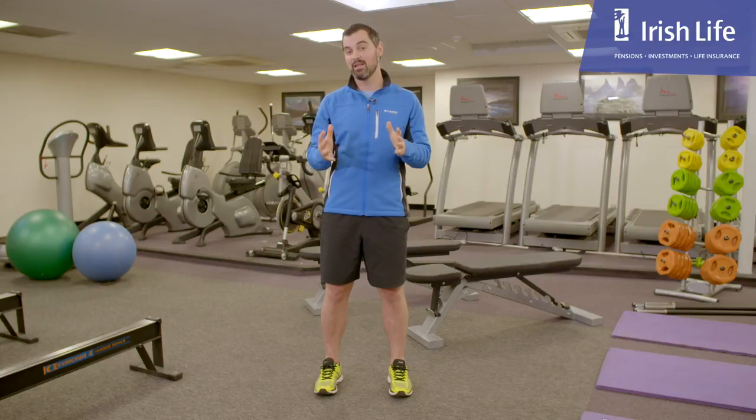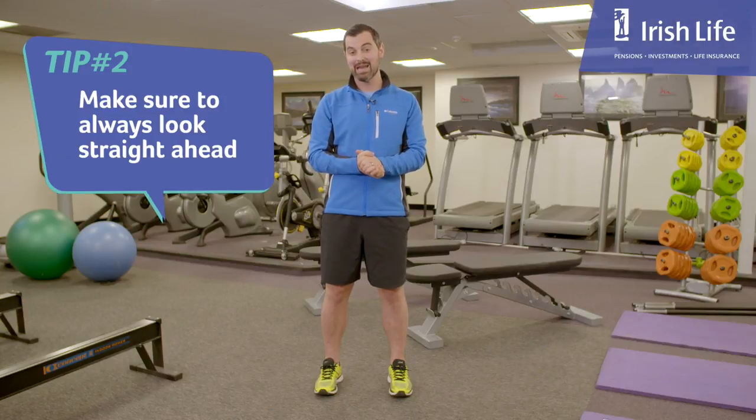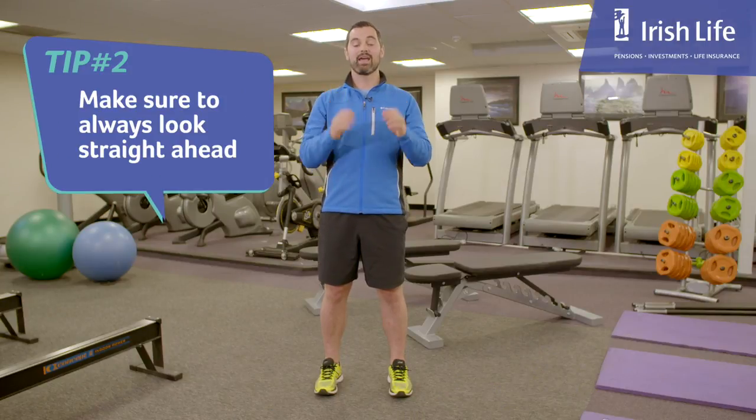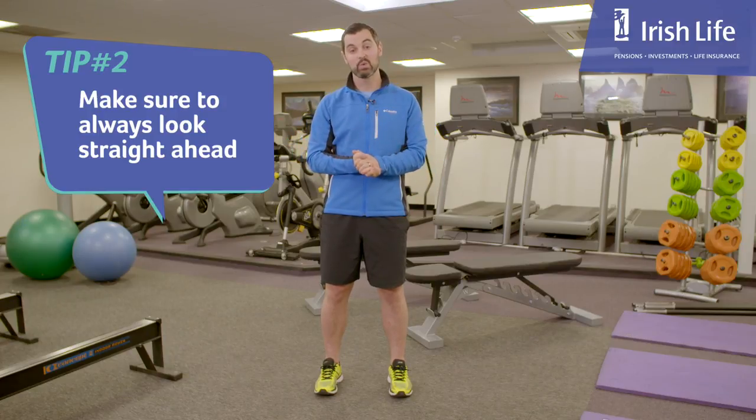My second key tip is around eyeline. Don't look towards the floor. The head is about 12 to 14 pounds — that's pretty heavy and puts a lot of pressure on your neck and your back. Look straight ahead. It works really well, especially when your posture is good and the belly button is pulled in towards the spine.